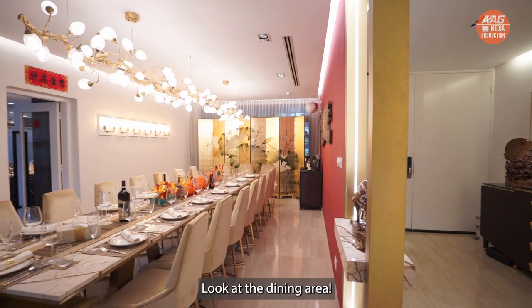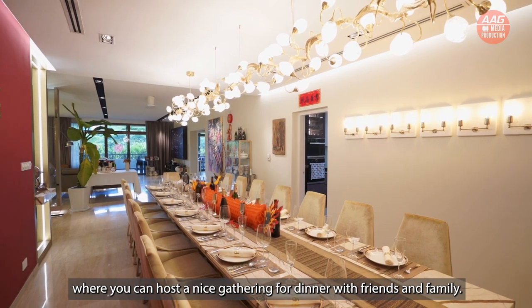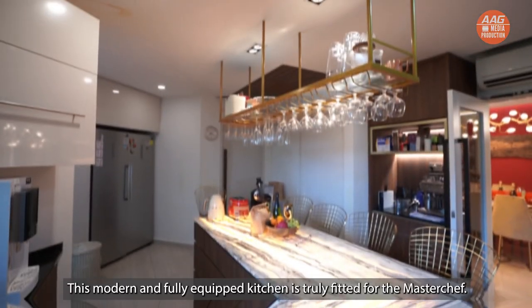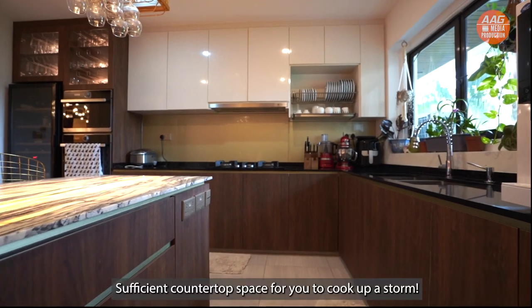Look at the dining area — this is perfect for 18-seater guests where you can host a nice gathering for dinner with friends and family. This modern and fully equipped kitchen is truly fitted for the master chef, with sufficient countertop space for you to cook up a storm.